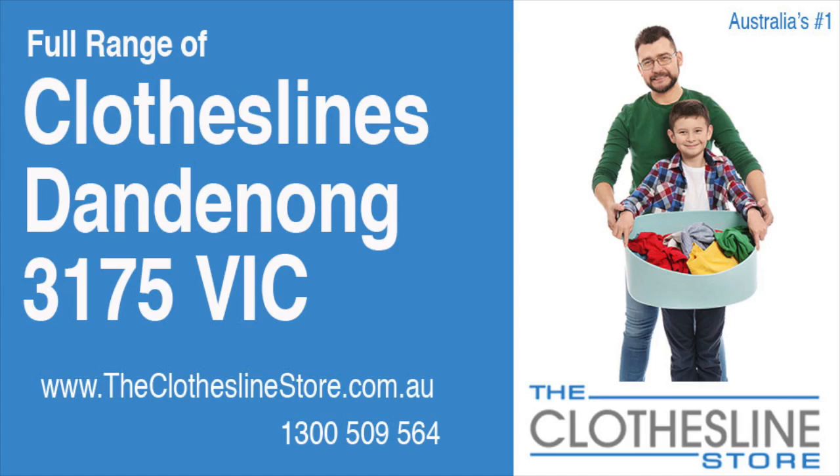Hello and welcome to the Clothesline Store. If you live in Dandenong, Victoria, postcode 3175 and are looking for a new clothesline with an installation and removal service option, we have a solution for you.